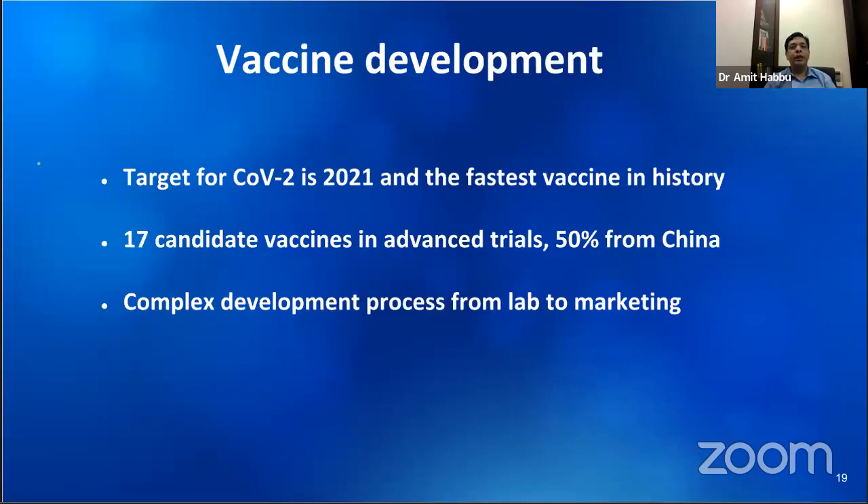Despite all these unknowns, vaccine development research continues in parallel. Operation Warp Speed in the United States aims at the fastest vaccine development in history — the current record holder is Ebola, which took five years; traditionally it has taken decades. Some candidate vaccines are entering phase 3 trials on significantly large numbers of volunteers. Very many outcomes need to fall into place for a vaccine to be available sometime in 2021. There will also be issues of scaling up manufacturing, stability during distribution, and policy decisions on first-use rights, such that they are fair and equitable. It will be a race between vaccine development and the end of the pandemic.